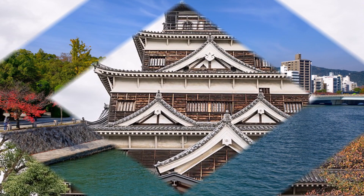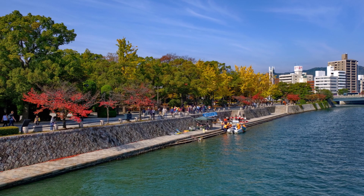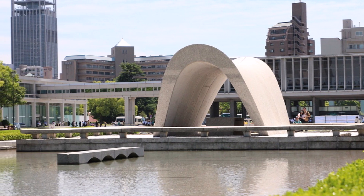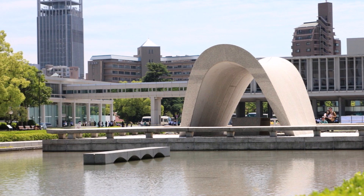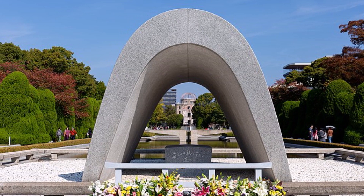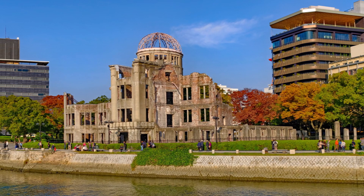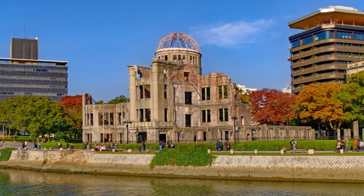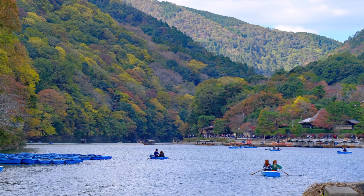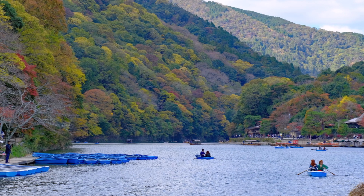1. Peace Memorial Park and Museum. One of the most recognizable aspects of Hiroshima and well-known to many first-time visitors is the Peace Memorial Park. Located in the heart of Hiroshima, Japan, it is a memorial park that honors the memory of the bomb's direct and indirect victims, as well as Hiroshima's legacy as the first city in the world to experience a nuclear strike at the close of World War II.